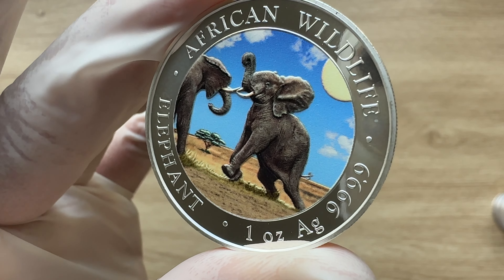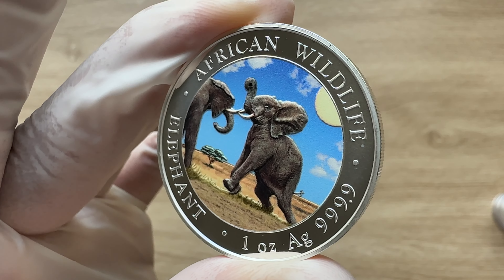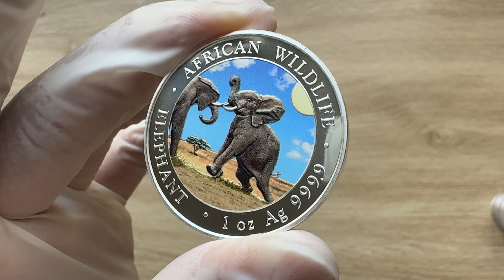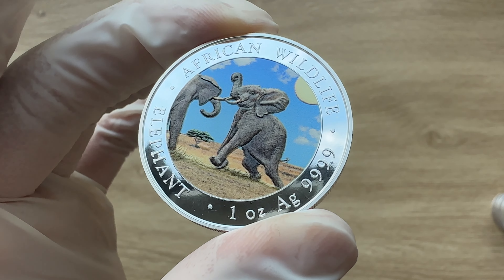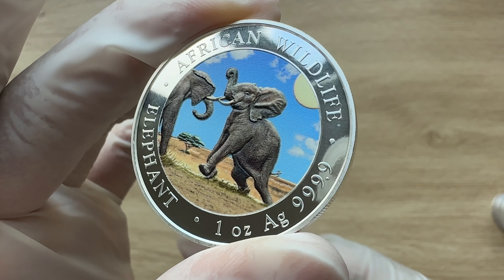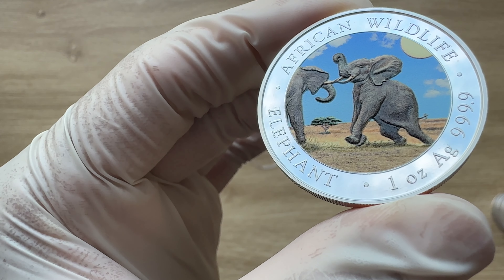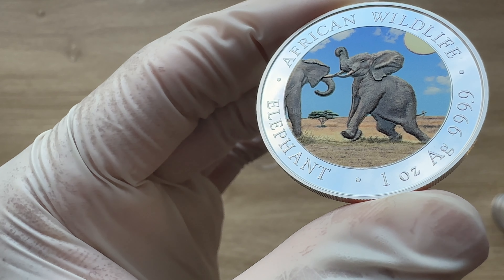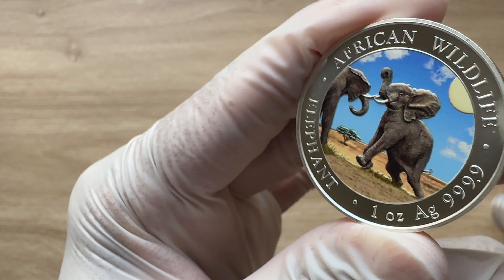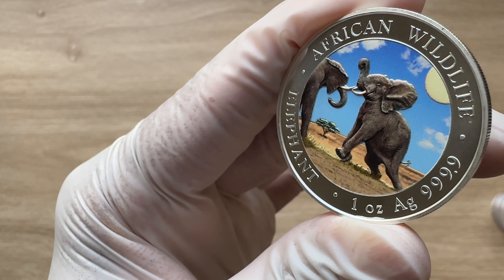That concludes it for this coin showcasing. Let me know what you think about this design. Initially when I saw it, I thought it was a modern baby design the way this particular elephant was looking, but when we read the description it tells us they are two elephants engaged in combat, which is quite interesting. A very big thank you to each and every one of you for stopping by to view another of my coin showcasing videos — I will see you in my next video.